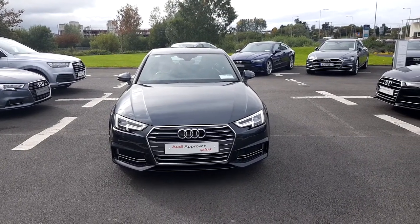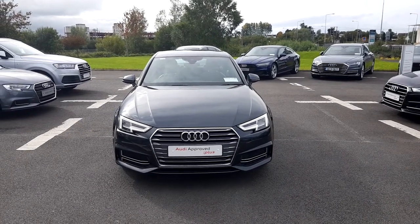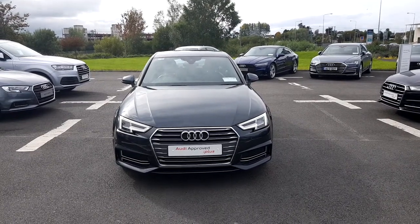Hello and welcome to Audi Limerick Online Sales Inquiries. Today we have a 2016 Audi A4 2.0L TDI 150bhp S-Line ST.